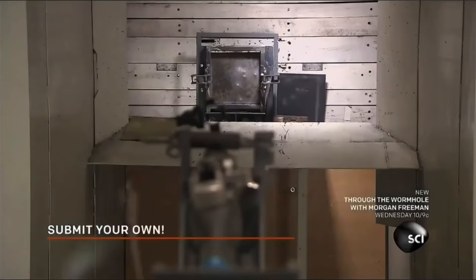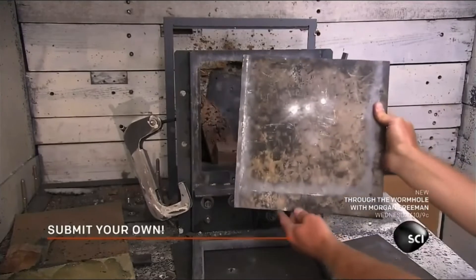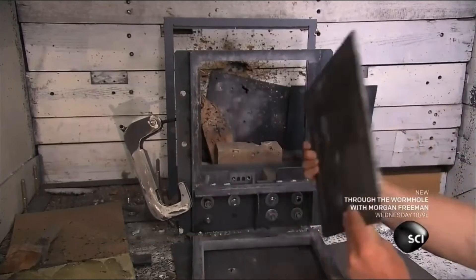A mechanic tests the steel's ballistic resistance using a high-power rifle, making sure the armor meets international ballistic impact standards.